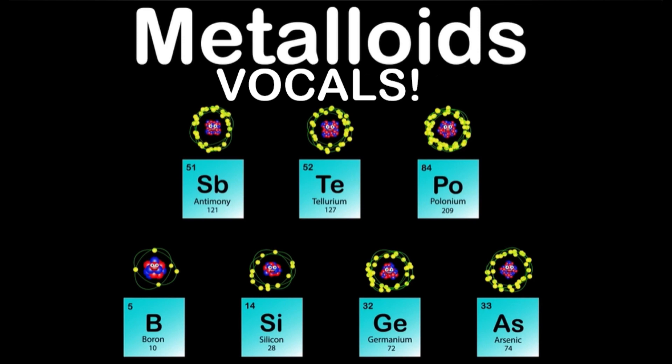I am Germanium, my atomic number is 32, my atomic mass is 72, Ge is my symbol, it's true. I'm used to make transistors for use in electronic devices, also used to create alloys and phosphors for fluorescent lamps.